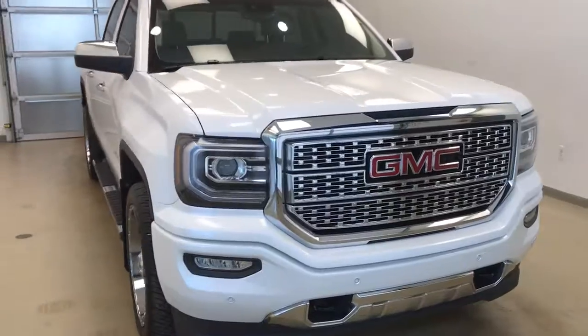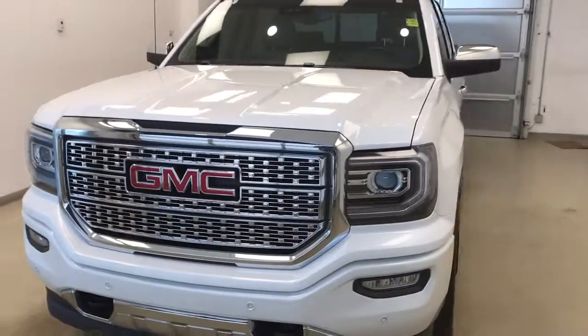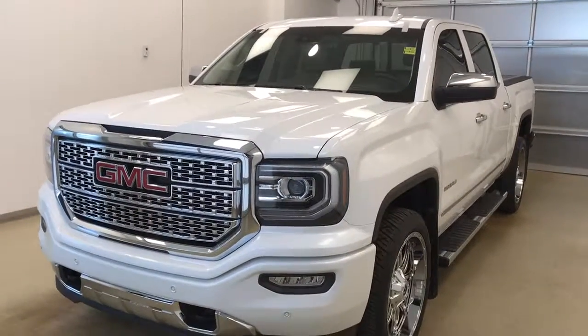Once again, this is stock number 170156 on a 2016 GMC Sierra Denali and our exterior color today is frost white.